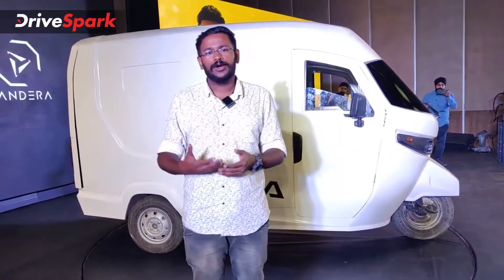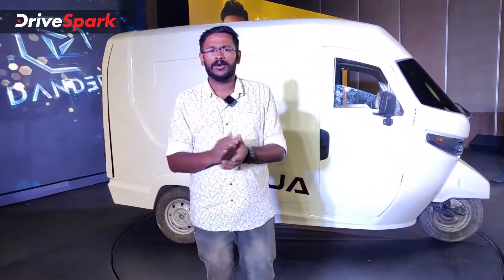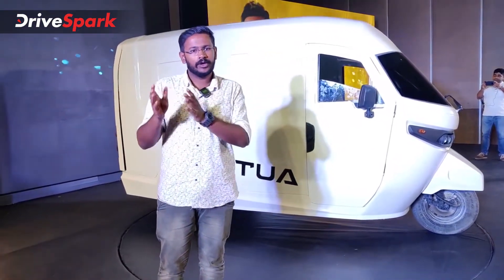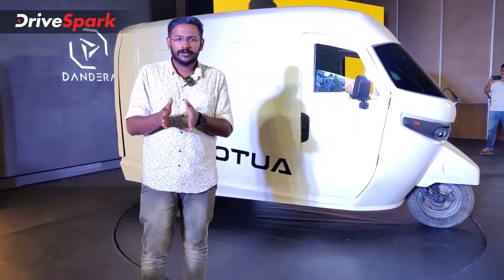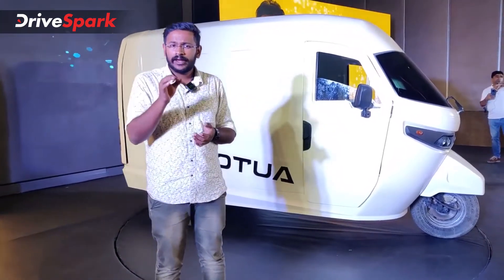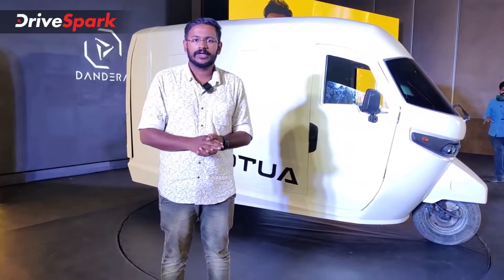The battery and motor: 15.8 kWh battery pack, 12.8 kW motor, with 49 Nm torque. The top speed is 55 km/h.